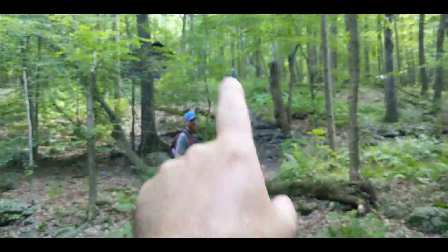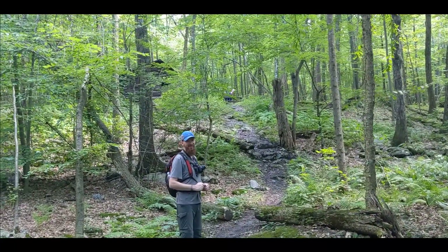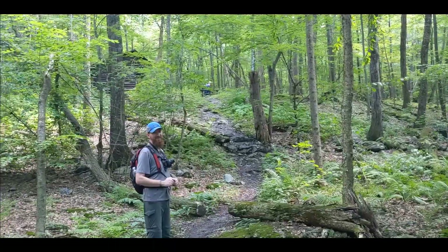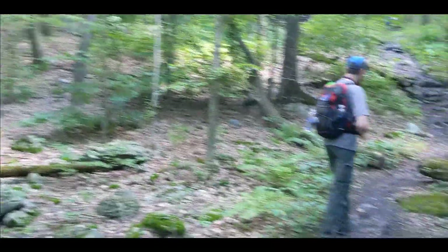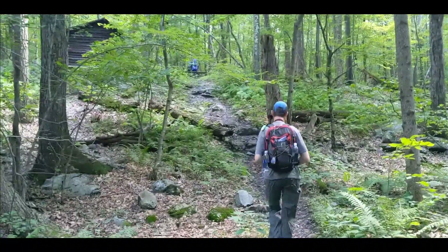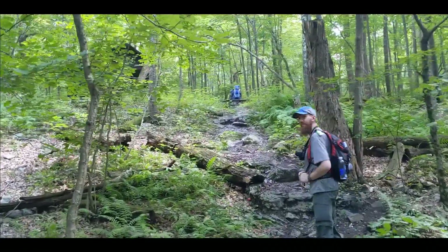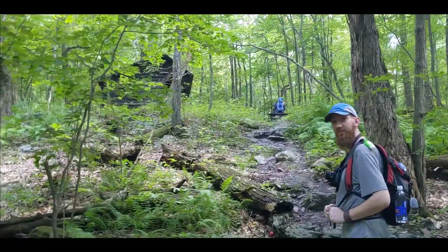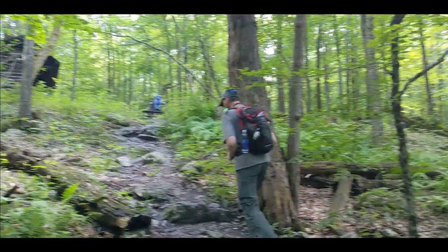We came down to check out the shelter, which is right up there. There are some people up there who said on Guthooks it's listed as good, nice water, one-tenth of a mile — and there's a sign that says water. But we came down and there's just a frog chilling out in a puddle, so not such good water. It's a nice little shelter though — probably fits about 10 people if you're real close — and there are a lot of nice campsites around it.